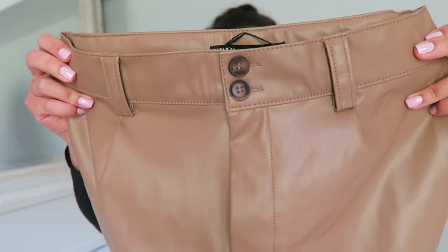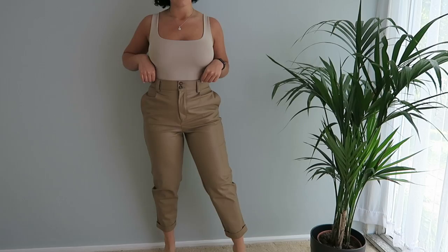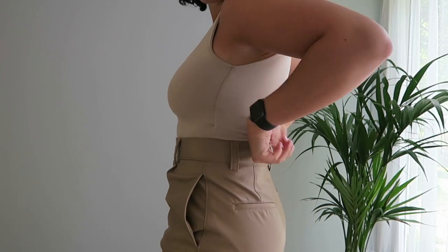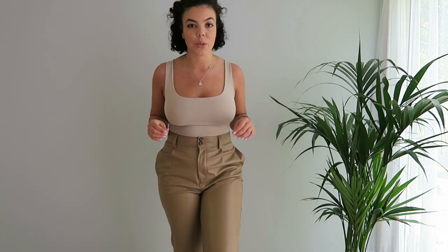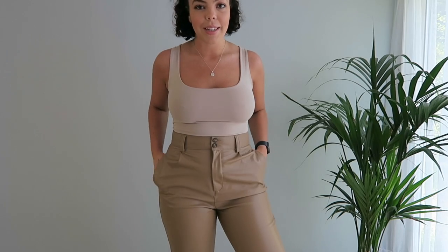My last item in this haul is these faux leather trousers — they are absolutely beautiful. They come in a camel color which is really lovely, and the leather is that super soft, buttery texture. I don't usually get leather trousers from Zara because they tend to be really skin-tight, but the quality of these is amazing — the button detailing at the waist, everything about them just looks so nice. Here they are on — they cinch in perfectly at the waist and cut off at the perfect length.